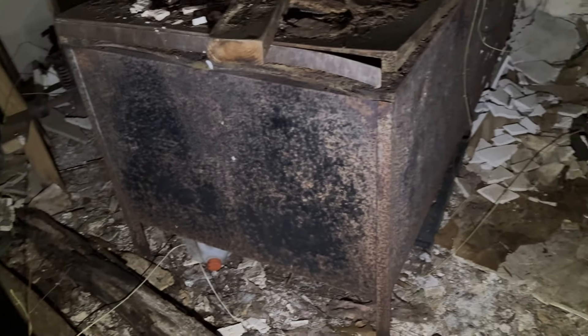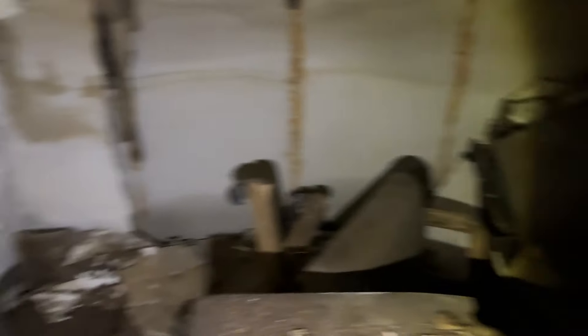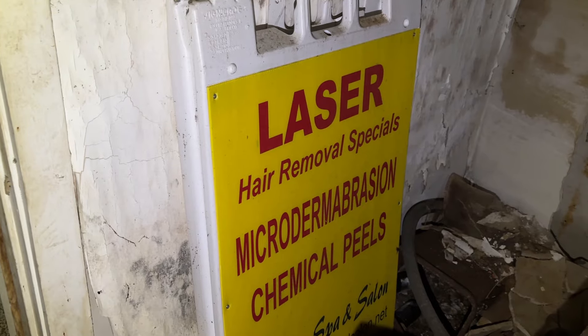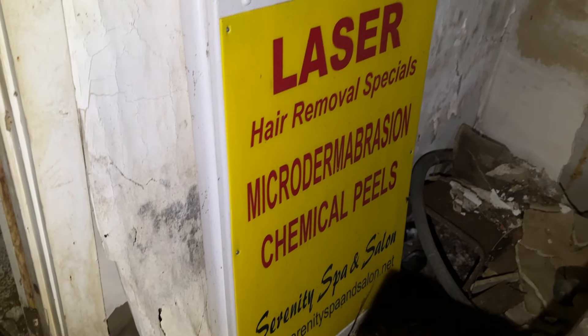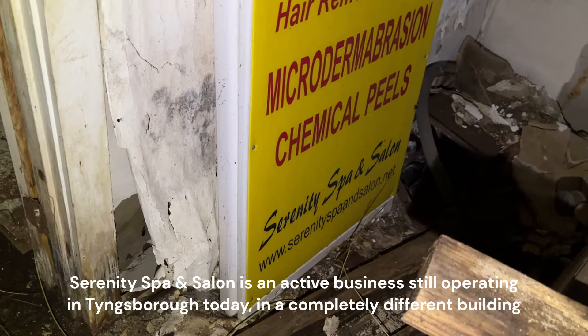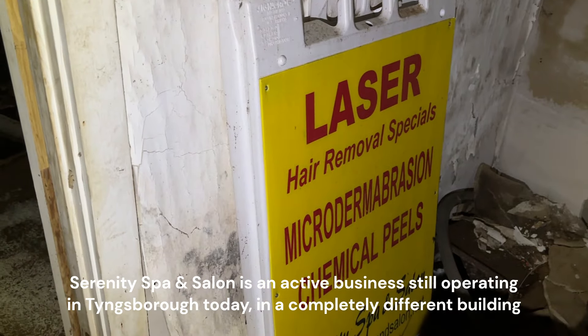This room right here always kind of fascinated me — it looks like an office room. There's a huge metal table or desk, rusted away quite a bit. A lot of drywall and tiling, just debris everywhere. This is what leads me to believe my third theory: I can see a sign for laser hair removal specials, and it says Serenity Spawn Salon. I might do some research about Serenity Spawn Salon when I get home, because I have a theory this building could have been a spa or salon. I sort of lean toward it being an auto shop, but it could also be a spa or salon.